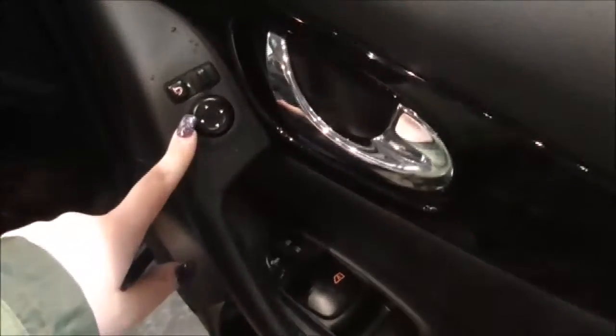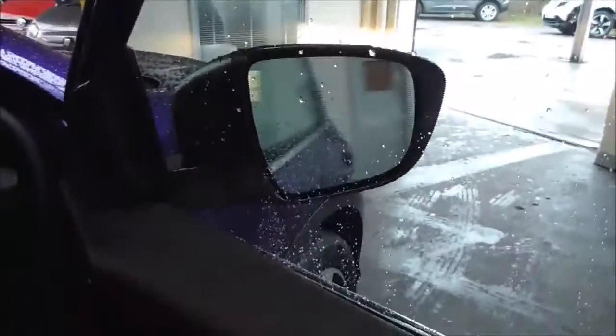Just here you have your electric windows for front and back, and just here your electric mirror adjustments. By pressing this button it automatically brings your wing mirrors in, and by pressing it again it automatically brings them back out.